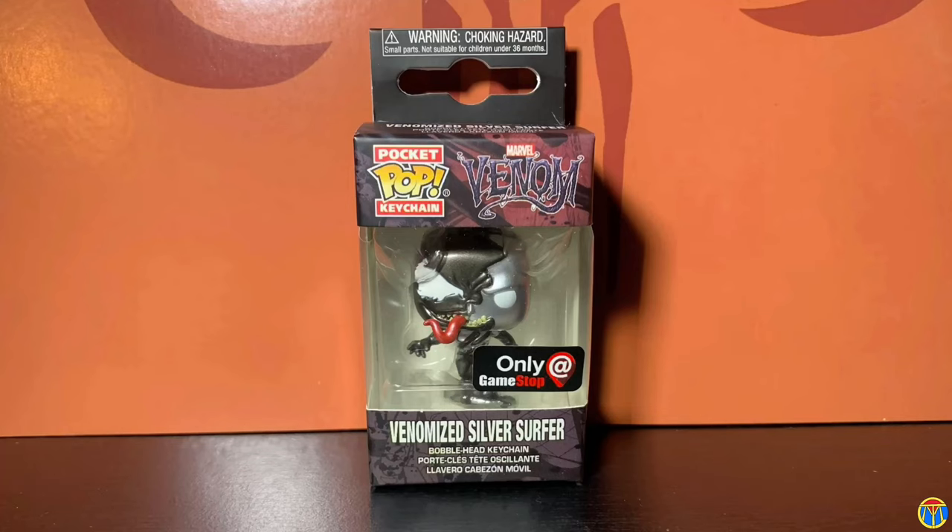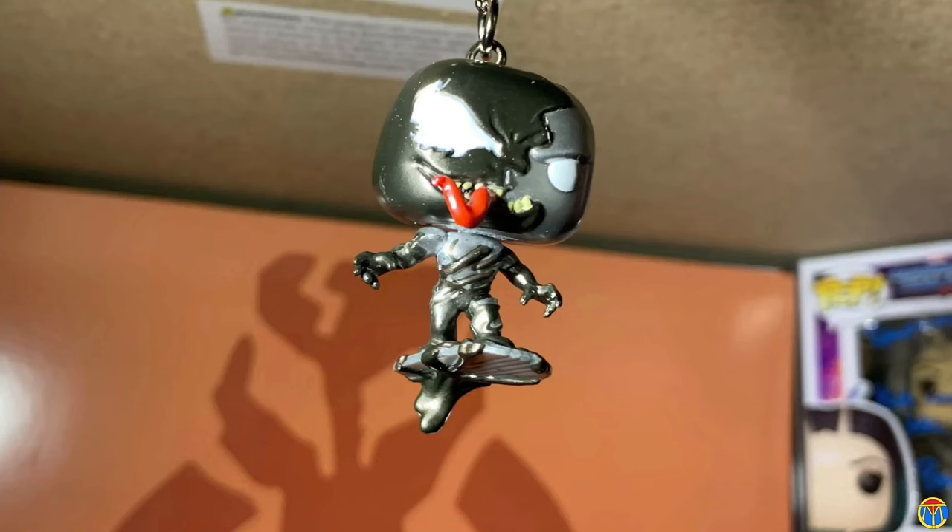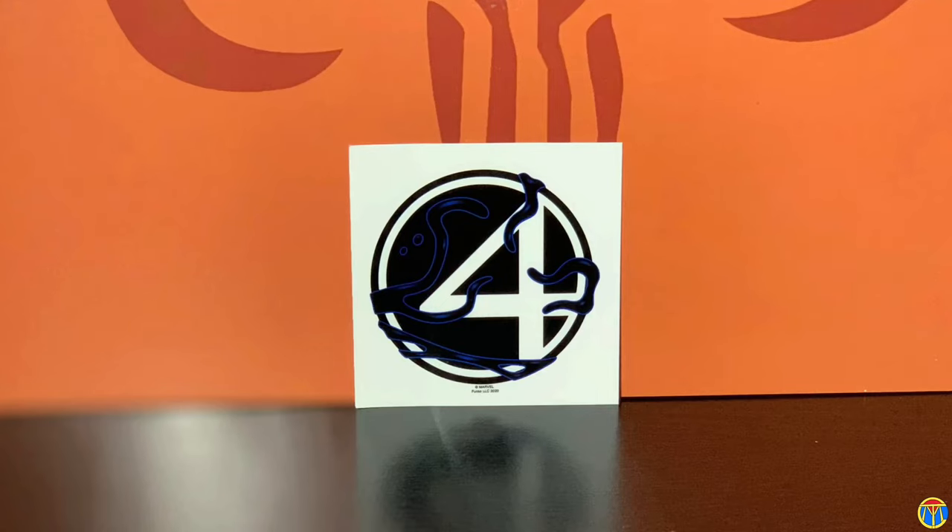Then you get this Venomized Fantastic Four sticker. I cannot wait for the Marvel Studios film when it comes out in a couple years — this is going to be exciting. And then you get the Venomized box — kind of cool — Venomized Dr. Doom.